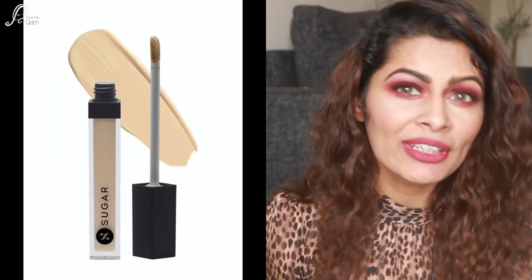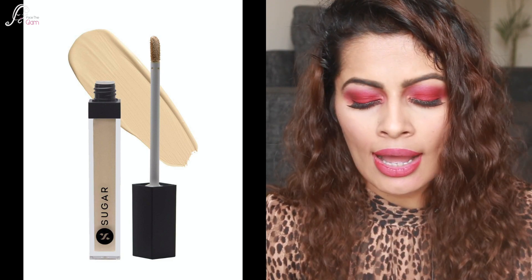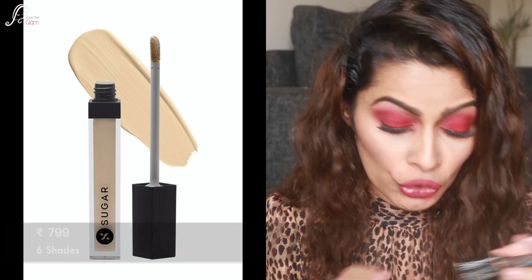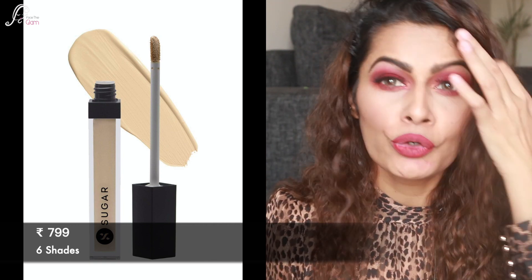Then I have the Sugar Magic Wand Waterproof concealer — one of my favorite Indian brands with really good products, and the concealer is also very nice. I have shade 30 Chococino. They have six shades and it also retails for ₹799 Indian rupees. I use this mainly for highlighting rather than concealing because it's a little lighter for my skin tone, but there are six shades to match your skin.